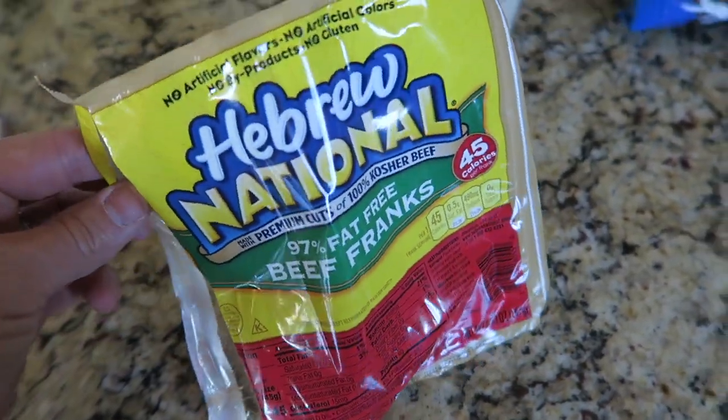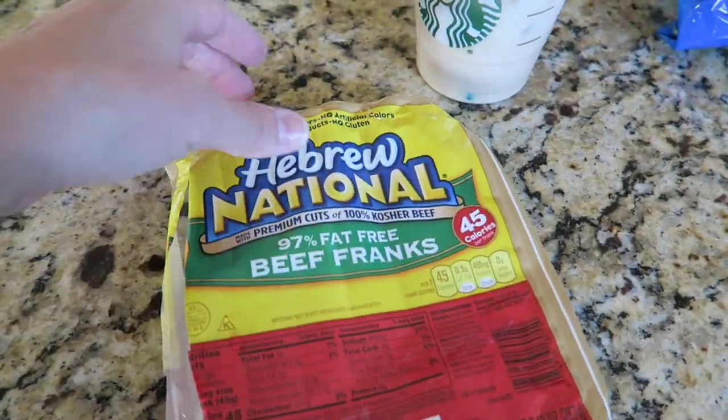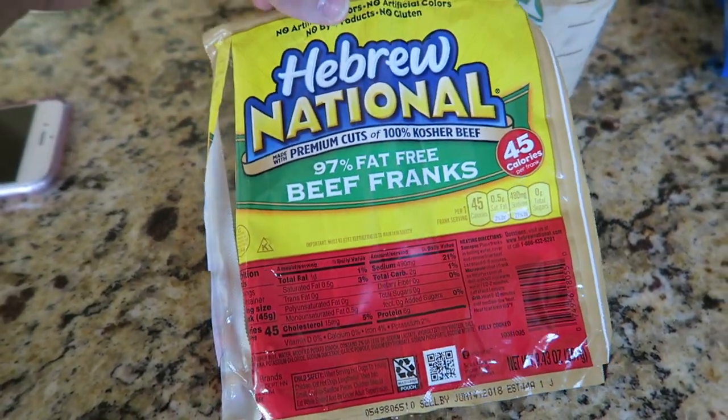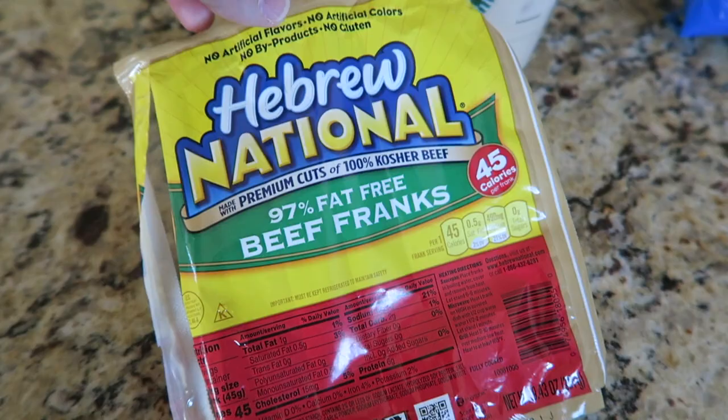We're making hot dogs for lunch today. I normally really don't like hot dogs, but I at least get these kind — the Ball Park Franks 97% fat free, so you know it's not filled with too much gunk.